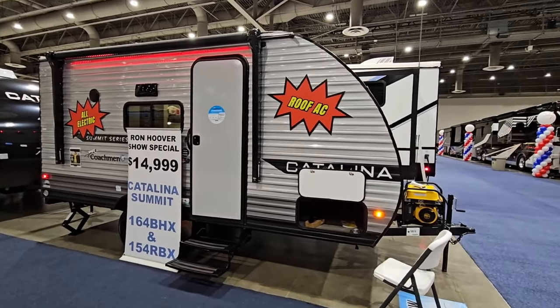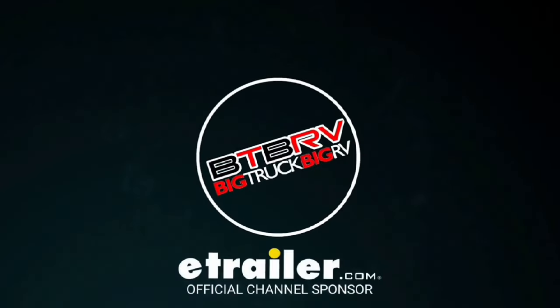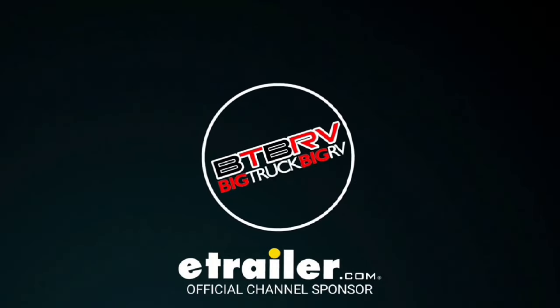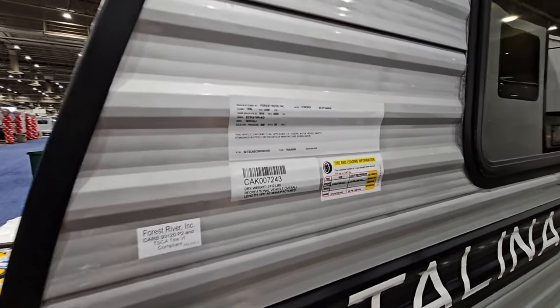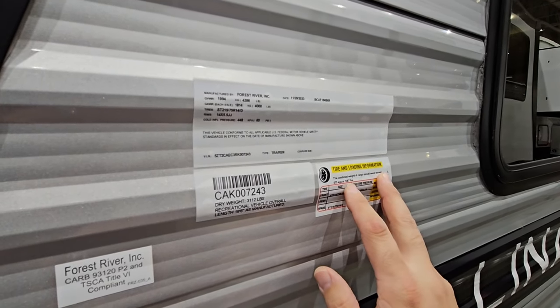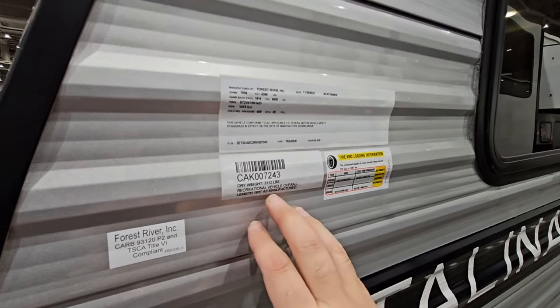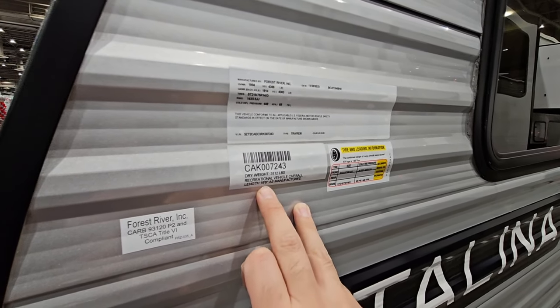We're going to take a close look at this thing. This is going to have a gross vehicle weight rating of 4,396 pounds, a cargo capacity of 1,267 pounds. It's going to have a dry weight of 3,112 pounds and a total length of 19 feet, six inches long.